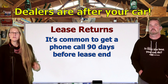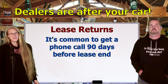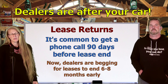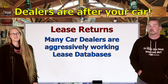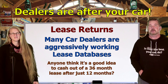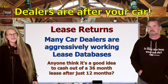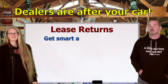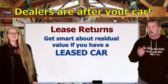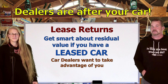Another area dealers are hitting us is in lease returns. If you're in a lease vehicle or have leased in the past, you know it's very common to get a phone call from the dealer about 90 days before your lease is up. Now people are getting calls six to eight months before leases are terminating, with dealers begging them to end their leases early. Many car dealers are aggressively working on their lease databases and calling customers as far back as 24 months — meaning you still have two years left on your three-year lease and they're calling you.